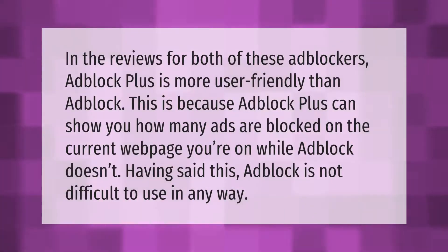In the reviews for both of these adblockers, AdBlock Plus is more user-friendly than AdBlock. This is because AdBlock Plus can show you how many ads are blocked on the current web page you're on, while AdBlock doesn't. Having said this, AdBlock is not difficult to use in any way.